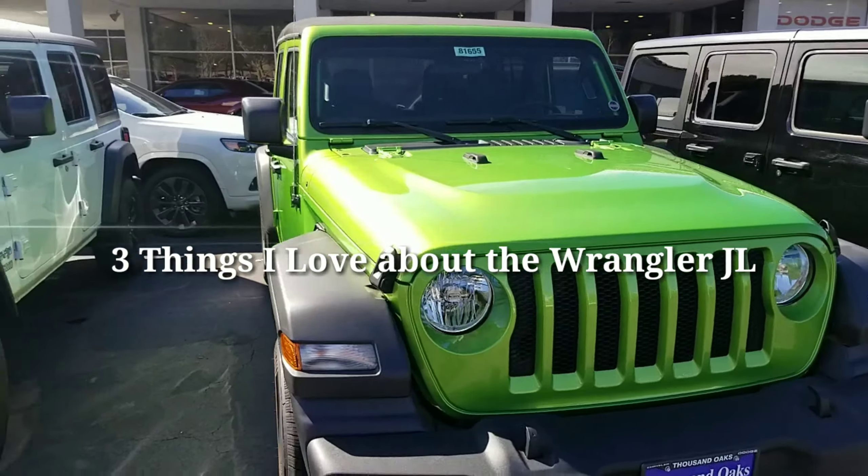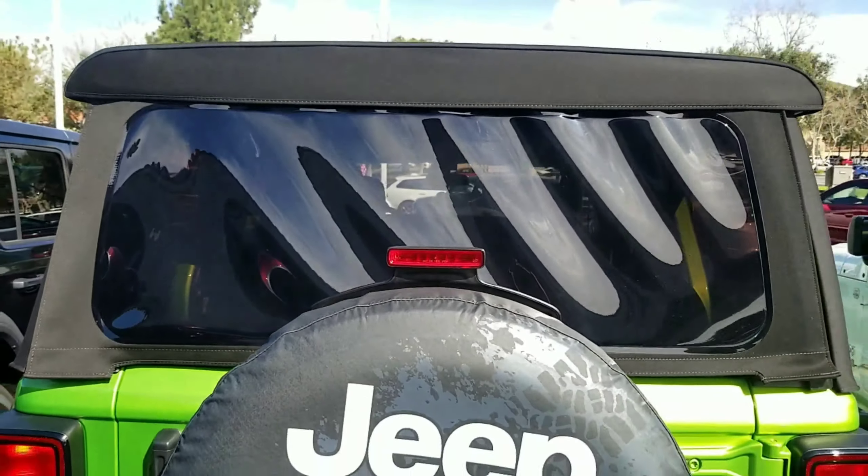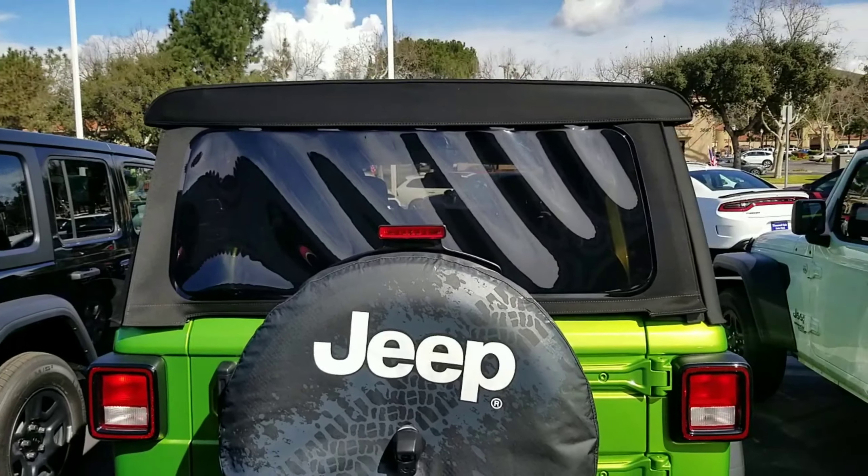The first item I love is the soft top. The soft top is standard on the Jeep Wrangler and no more zippers. You can take off the top, take off the side panels and never ever come across a zipper.